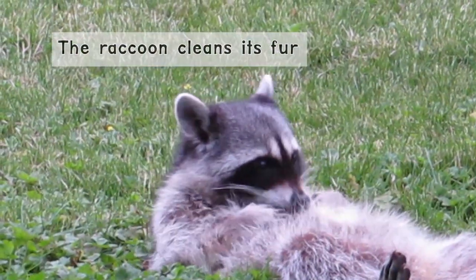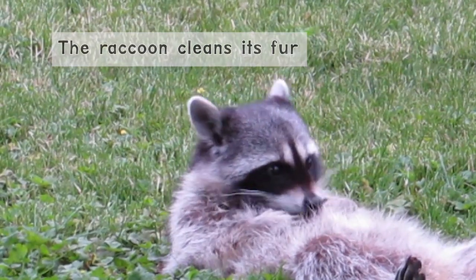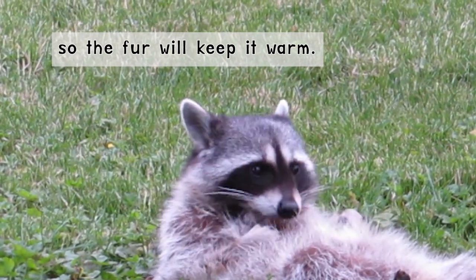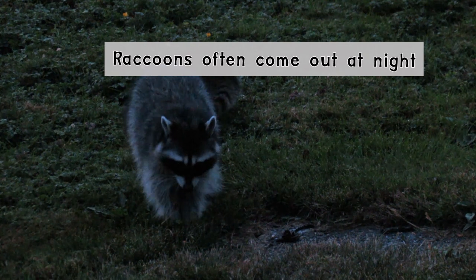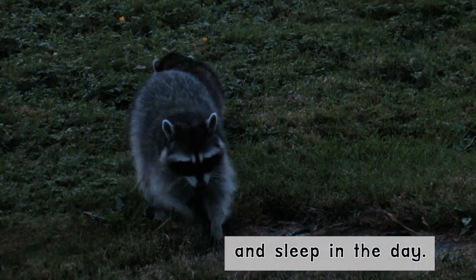The raccoon cleans its fur so the fur will keep it warm. Raccoons often come out at night and sleep in the day.